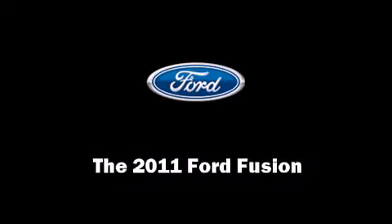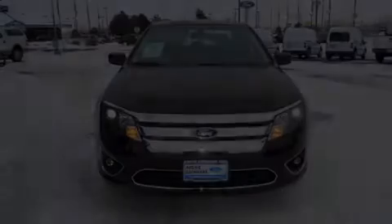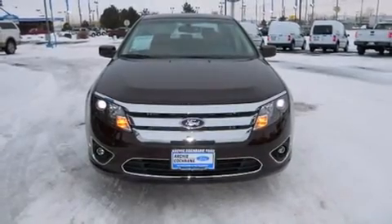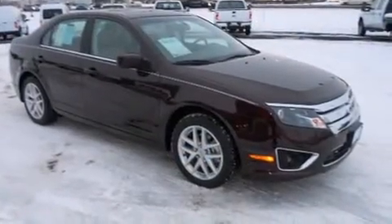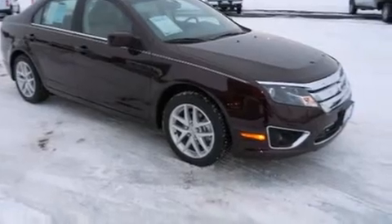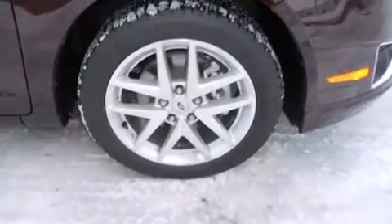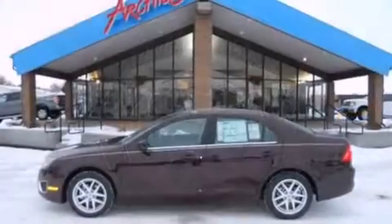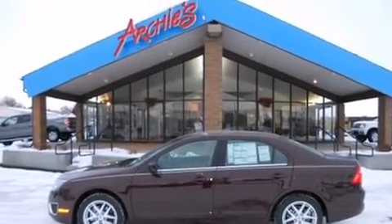Discerning drivers will appreciate the 2011 Ford Fusion. This four-door, five-passenger sedan provides a satisfying ride for all passengers. Smooth gear shifts are achieved thanks to the three-liter six-cylinder engine, and for added security, dynamic stability control supplements the drivetrain.